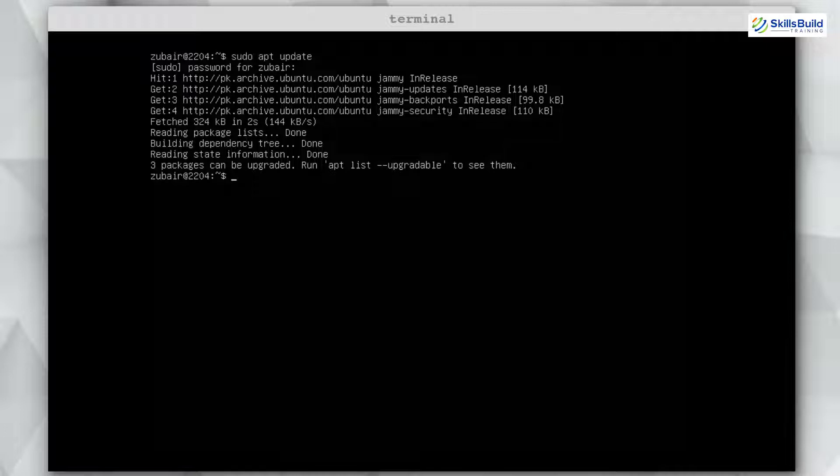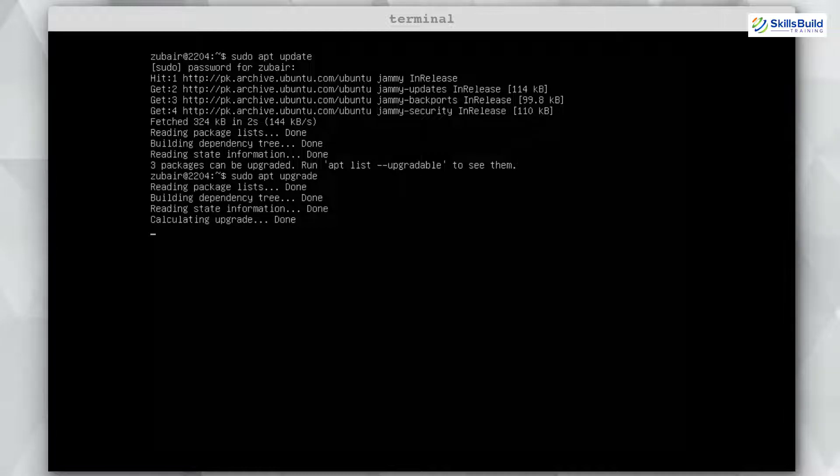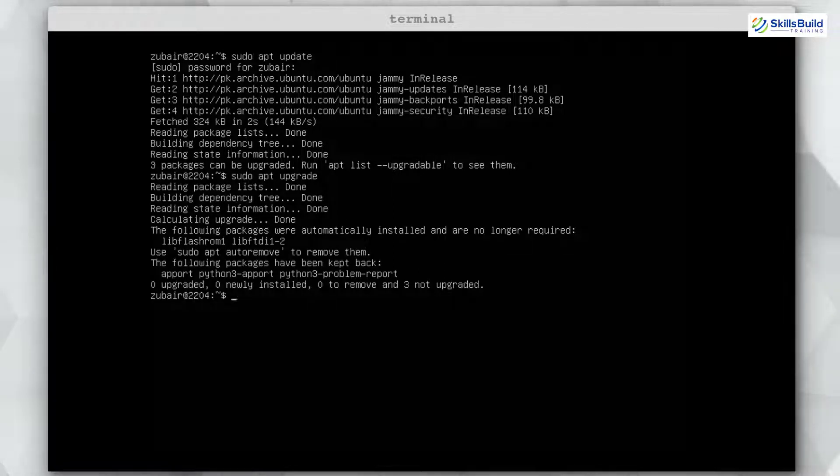When you are done with the update, use another command to upgrade all those packages that need an update. Use the same command but write upgrade at the end instead of update, then hit enter. It will upgrade all those packages, and now your system will have all the updates installed for optimal performance.